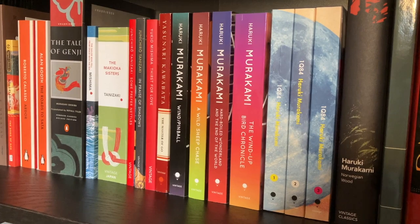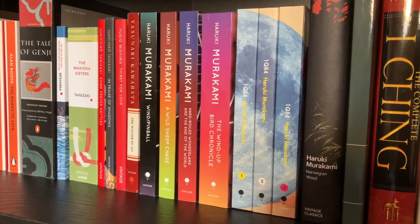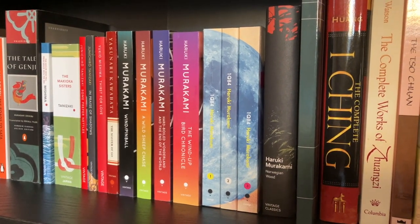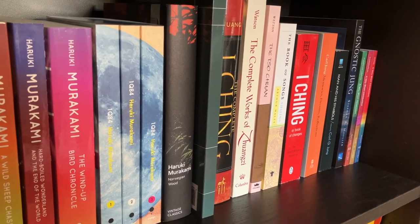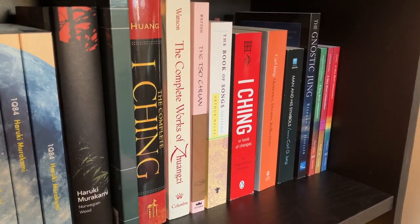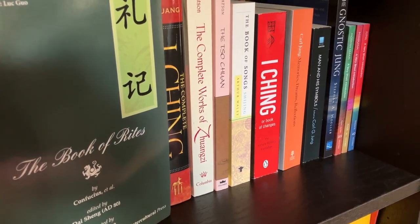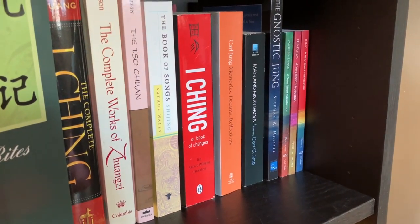Then we have Thirst for Love by Yukio Mishima, Yasunari Kawabata's The Master of Go, and Haruki Murakami books: Wind/Pinball, A Wild Sheep Chase, Hard-Boiled Wonderland and the End of the World, The Wind-Up Bird Chronicle, 1Q84, and the hardcover edition of Norwegian Wood from Vintage Classics, which I will probably not collect. Then we have The Book of Rites, The Complete I Ching, The Complete Works of Zhuangzi, The Zuo Zhuan, The Book of Songs, and the I Ching again. Carl Jung: Memories, Dreams, Reflections; Man and His Symbols by Jung; The Gnostic Jung; and a very short collection from the Very Short Introduction series: Hinduism, Modern Japan, and Jung.